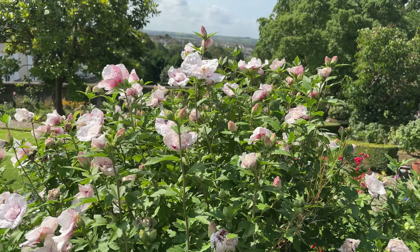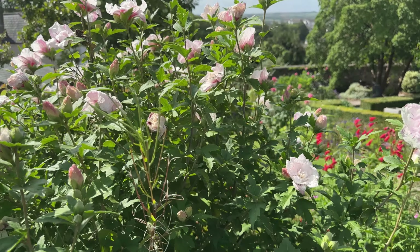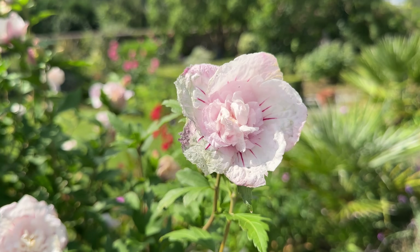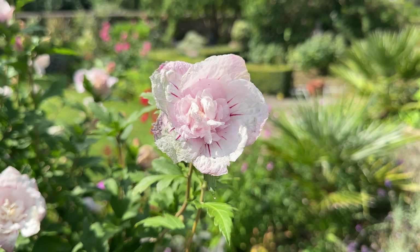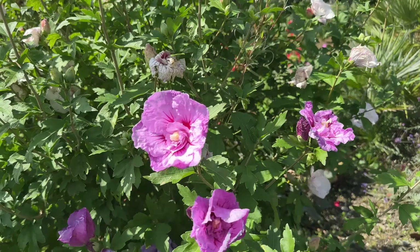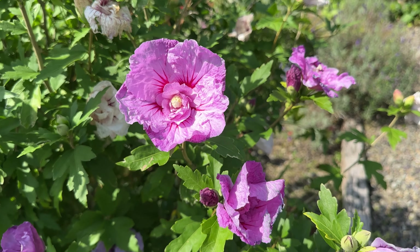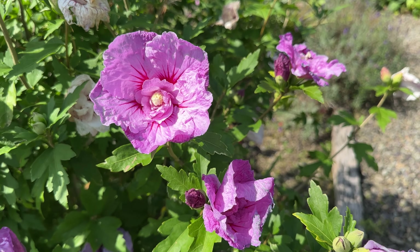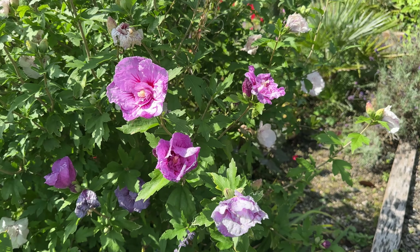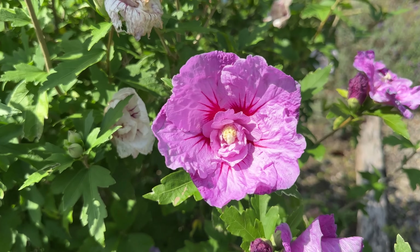Now we've ended up at a hibiscus called Sugar Tip. It's quite nice — double, with these little red streaks. But the thing is that there's one branch which seems to have reverted to this rather splendid mauve version with a large flower. I'm rather loath to cut it out because it would be a shame. I don't think it'll take over the shrub, but it's a lovely thing in its own right.